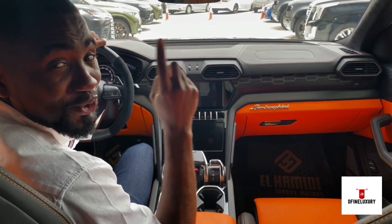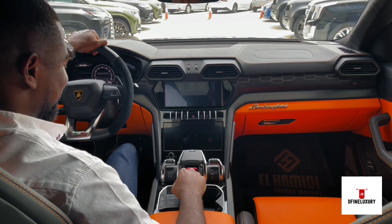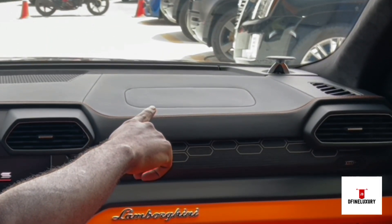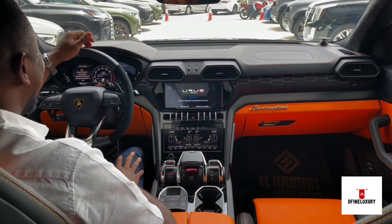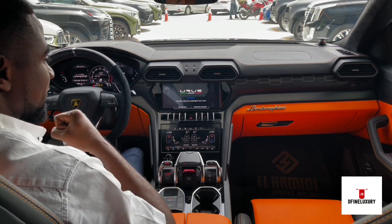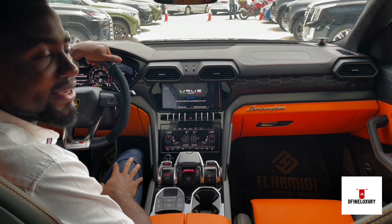Let me show you something about this car — take note of the speakers. I love this infotainment display. It's beautiful, elegant, and it looks expensive.